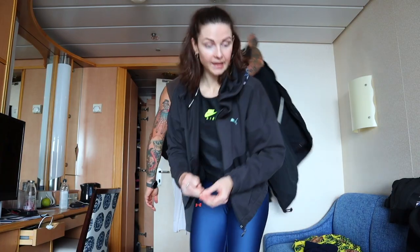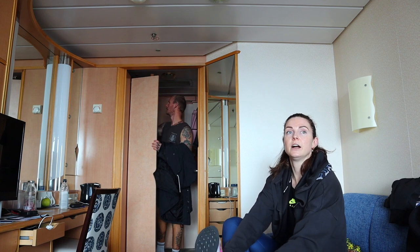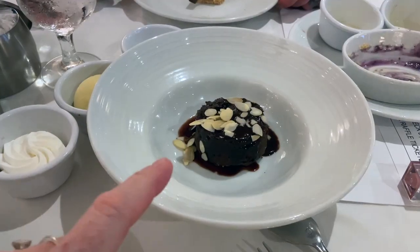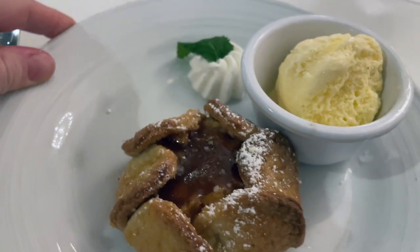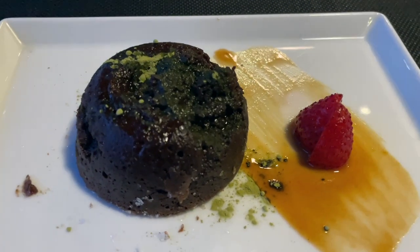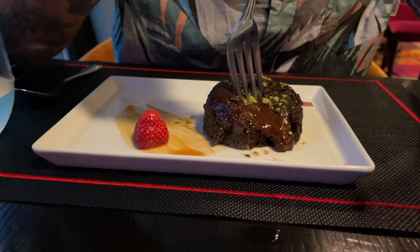I'm already excited for cake at dinner. The best dessert so far has been a warm cookie with ice cream, or the apple pie with ice cream — no, actually the chocolate cake at Izumi's.